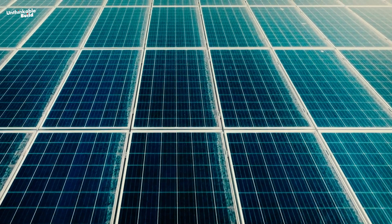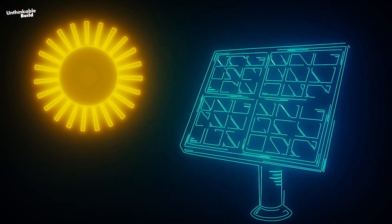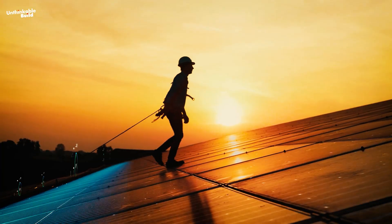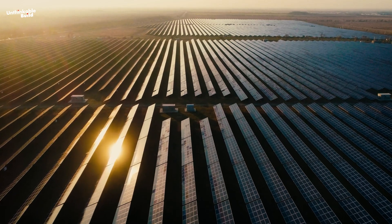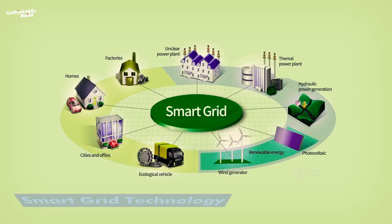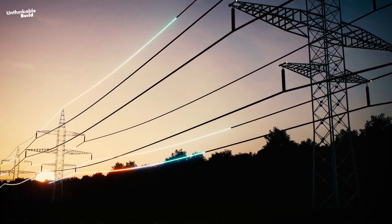The integration of solar power into the Dubai Green Spine project is truly innovative. Solar panels will be installed along Sheikh Mohammed bin Zayed Road's median and on the rooftops of nearby buildings, capturing sunlight and converting it into electricity. This solar energy will help power the corridor and surrounding areas, significantly cutting down on the use of non-renewable energy sources. Dedicated solar farms will also be set up within the project area to maximize energy production, meeting local energy needs and feeding surplus electricity back into the grid. Smart grid technology will allow for efficient distribution and management of solar energy, storing and sharing excess power as needed to ensure a reliable and balanced energy supply.